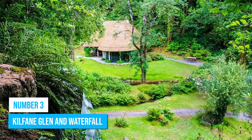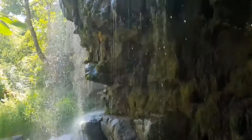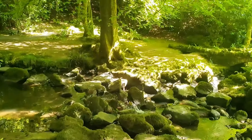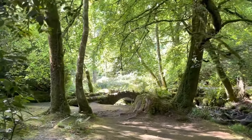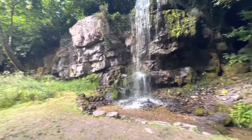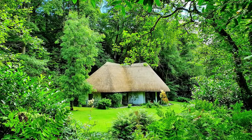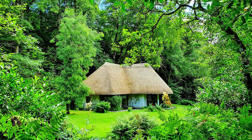Number 3: Kilfane Glen and Waterfall. Kilfane Glen and Waterfall is a true sanctuary, untouched and brimming with natural beauty for over two centuries. Imagine leaving behind the noise and chaos and stepping into a realm of serenity and tranquility. As you wander through the winding trails, you'll find yourself surrounded by lush gardens that cradle the cascading waterfall in their gentle embrace. It may not be the largest waterfall you've seen, but its intimate charm will leave you spellbound. Take a moment to soak in the peaceful atmosphere, with the whimsical cottage orné adding a touch of enchantment to the scene.